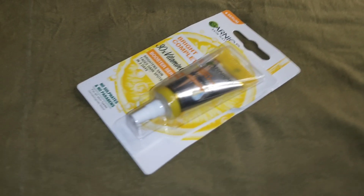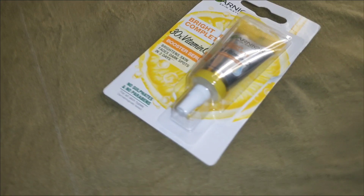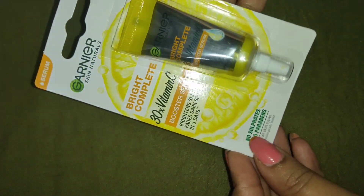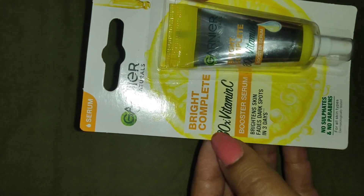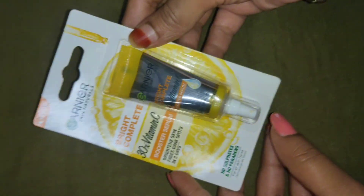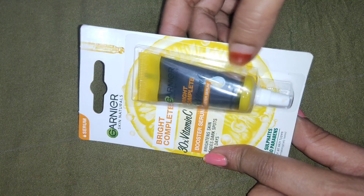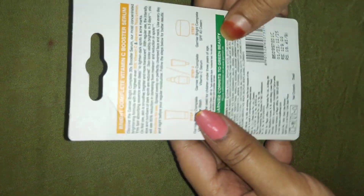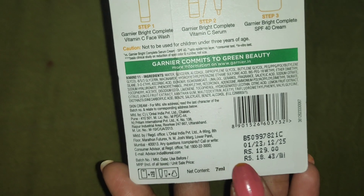Hello my cute supporting family members! Today I am going to share with you a cute packaging — Garnier's Bright Complete Vitamin C Serum, which is Rs. 99. This is a trial pack and it is a booster serum which brightens the skin and also fades dark spots.